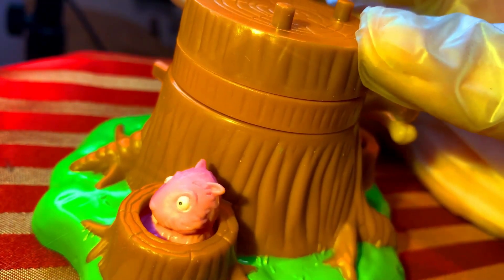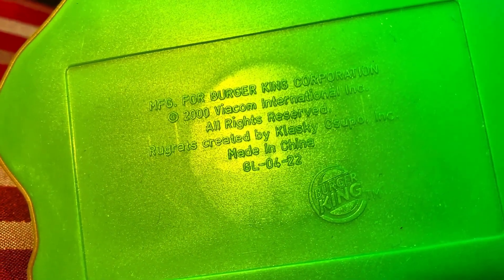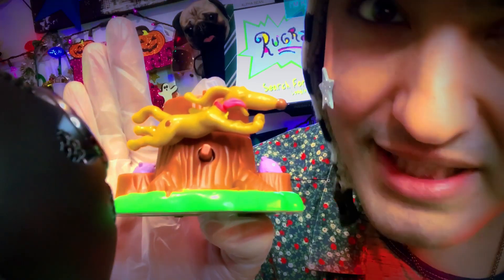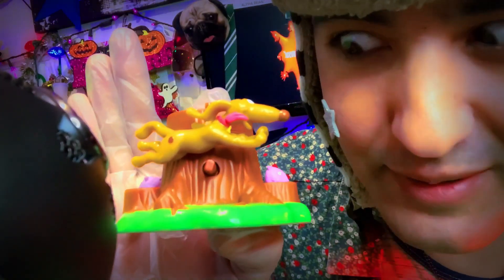I wonder if they ever made meal toys for those things. The toy itself is a little hefty, with a wide base to make sure that you could build upon it. And as we've learned by now, no toy isn't exactly what it seems. Let's see what this cookie can really do.